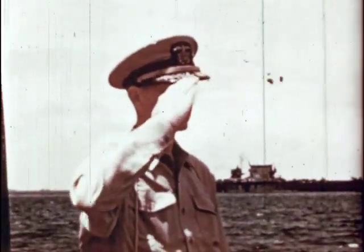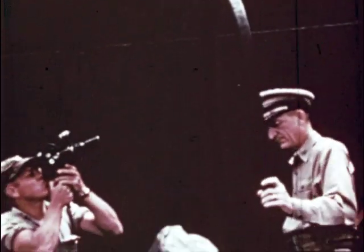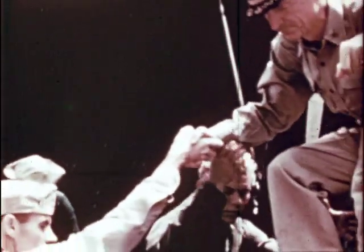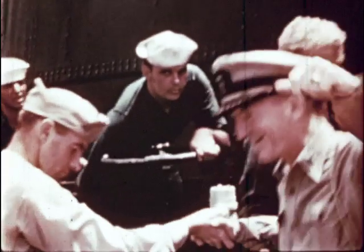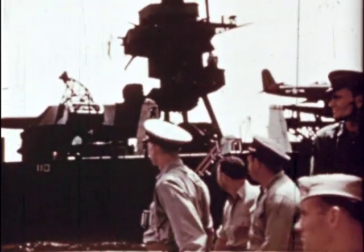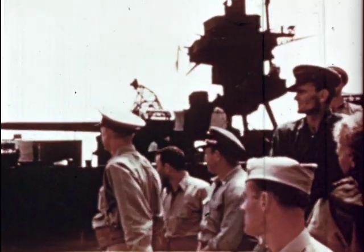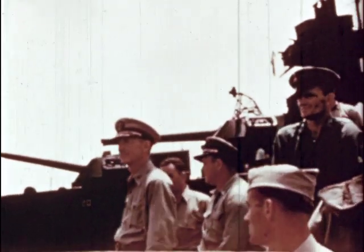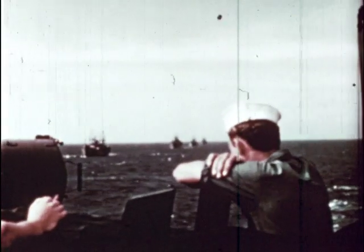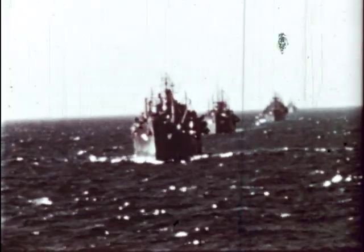Shown here is Captain L.O.H. Bibby, commanding officer of the venerable old battleship USS New York. Everything is in readiness for the Test Able experiment and military and scientific personnel leave the target area. On Able Day minus one, command ships proceed to an area approximately 14 miles from the lagoon where the blast can be safely observed.